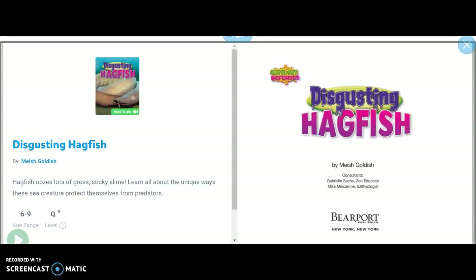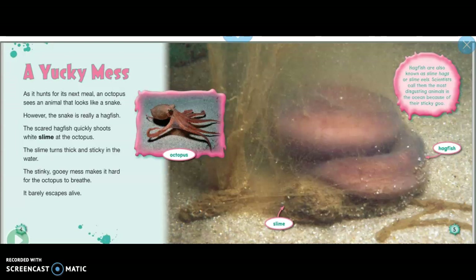Disgusting Hagfish by Mish Goldish. A yucky mess: as it hunts for its next meal, an octopus sees an animal that looks like a snake. However, the snake is really a hagfish. The scared hagfish quickly shoots white slime at the octopus.